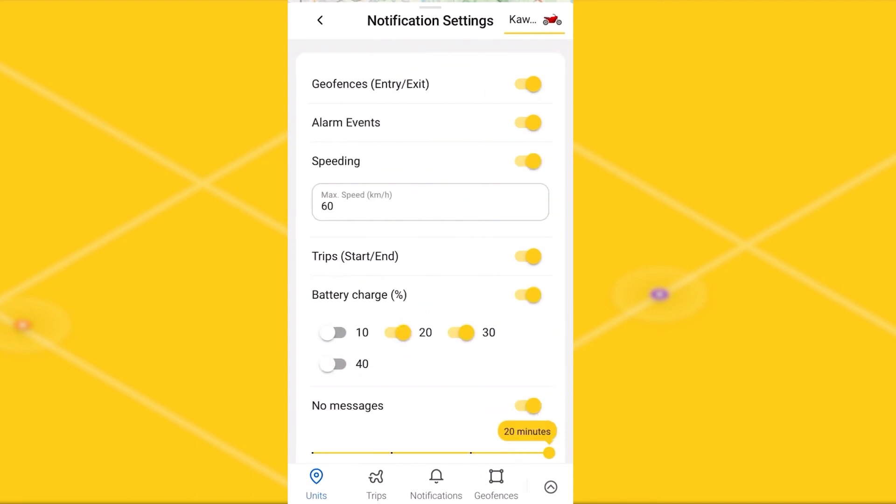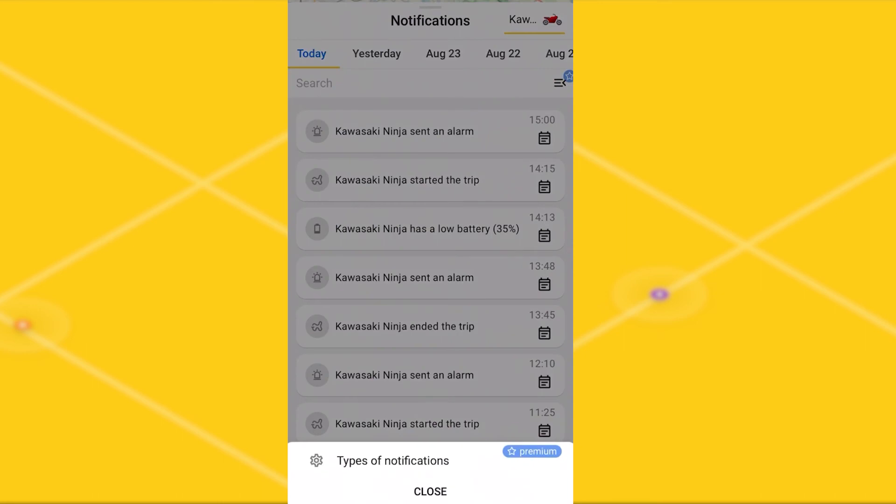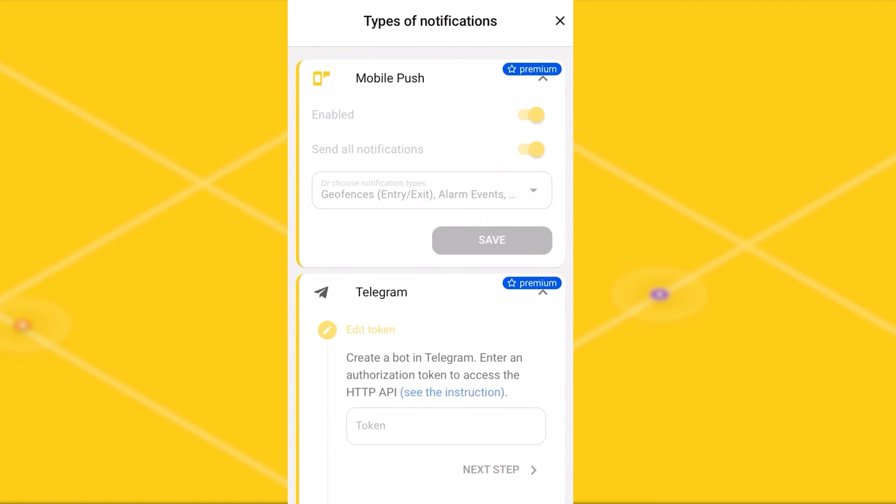It is also worth noting an important point that you can receive notifications in different ways. Let's look at the notifications tab. In the free version, only push notifications are available. They are enabled by default. You can see this at the list of notification types — mobile push notifications are enabled.